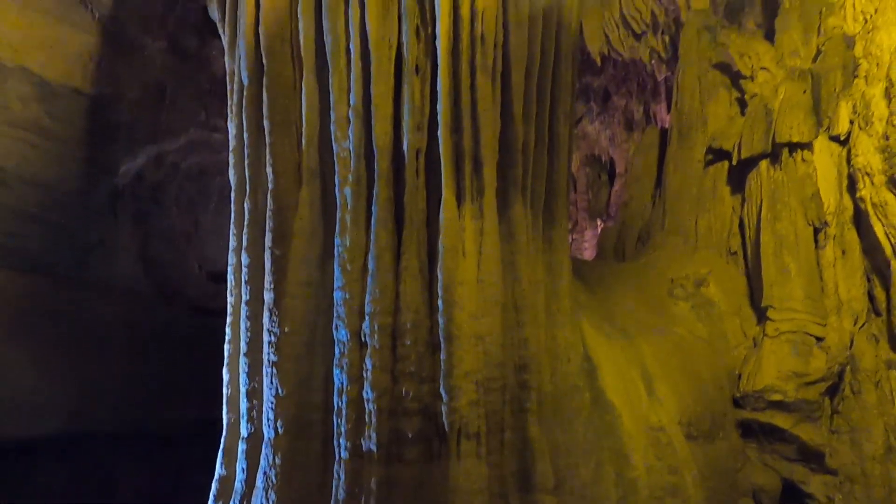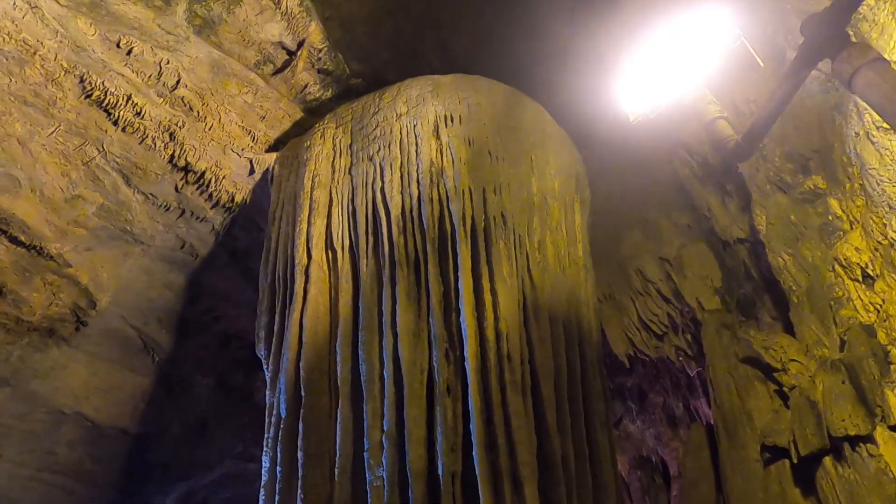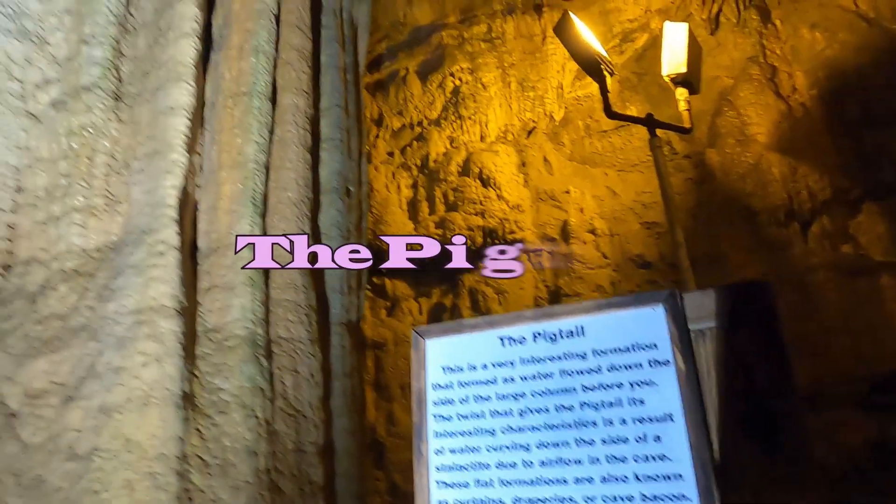Here we have a nice example of a rock formation known as a Collar. According to the sign, this one is called the Pigtail.